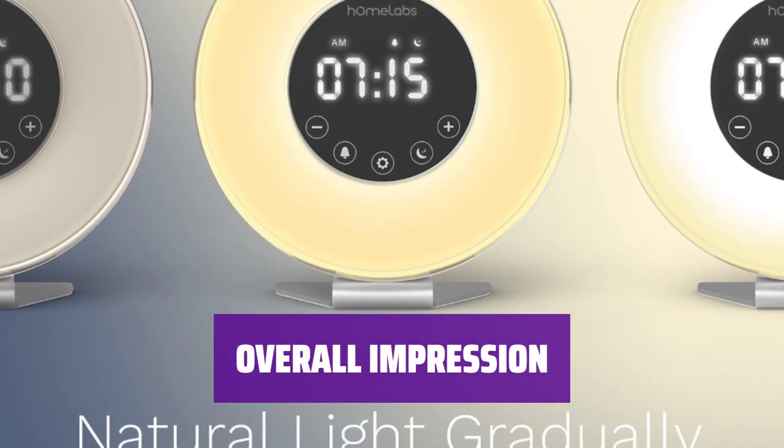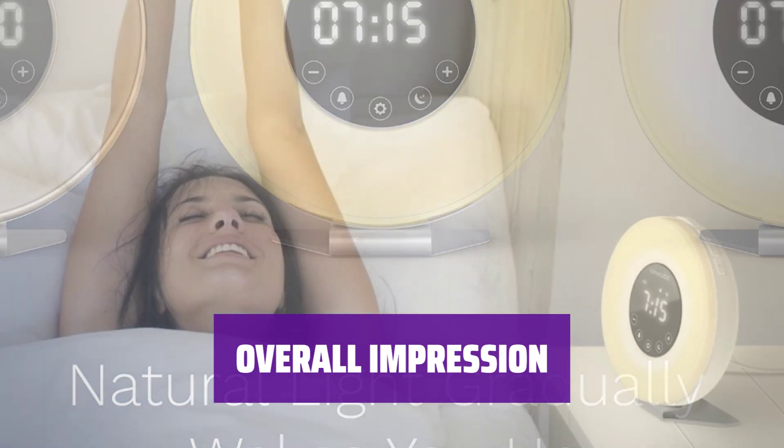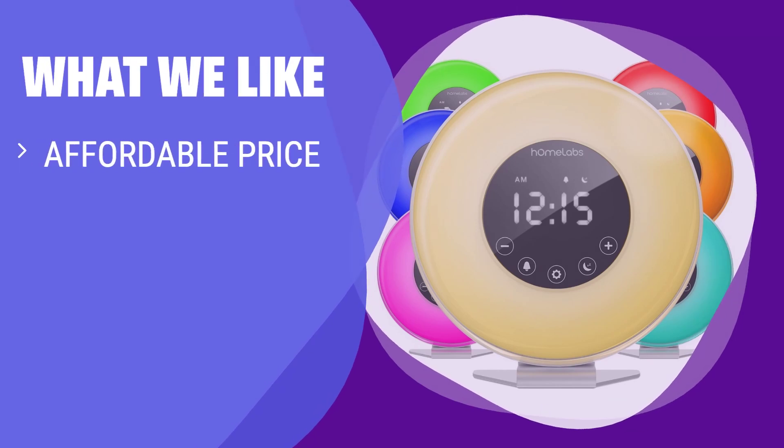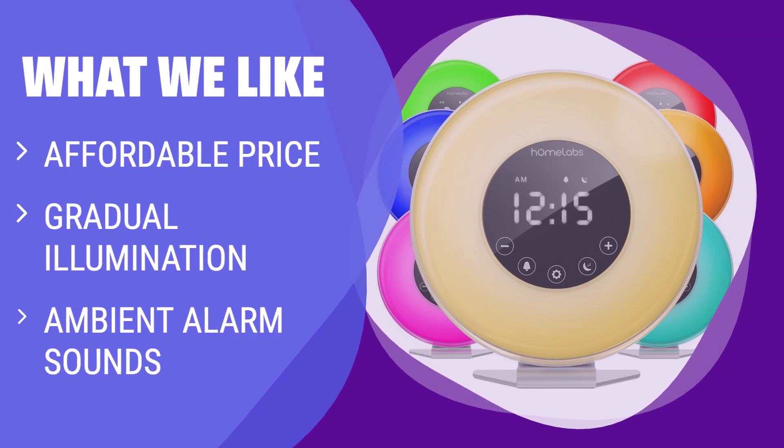In conclusion, this sunrise alarm clock offers great value for its price, with a range of features and settings to personalize your wake-up experience. What we like: If you're in the market for an affordable sunrise alarm clock with gradual illumination and ambient alarm sounds, this is a great choice. If you're a light-sensitive sleeper who wants a budget-friendly option, this one is for you.